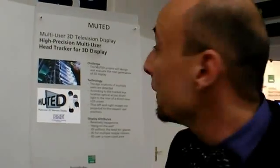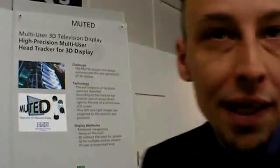We are at the Fraunhofer Institute at the IFA, at the Science and Technology Forum. We are presenting MUTED. MUTED is a European funded project. It stands for Multi-User 3D Television Display.